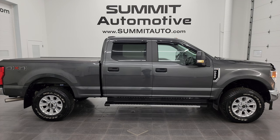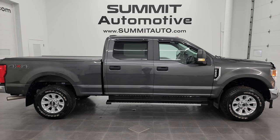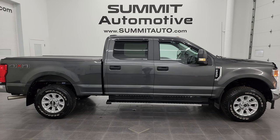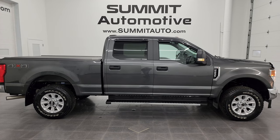We're super excited to help you with this ultra clean 2020 Ford F-250 Crew Cab Short Box XL STX appearance package in magnetic gray metallic. Thanks again for checking out the video. Remember to like, subscribe and share on the YouTube channel. I really appreciate it, thanks again.